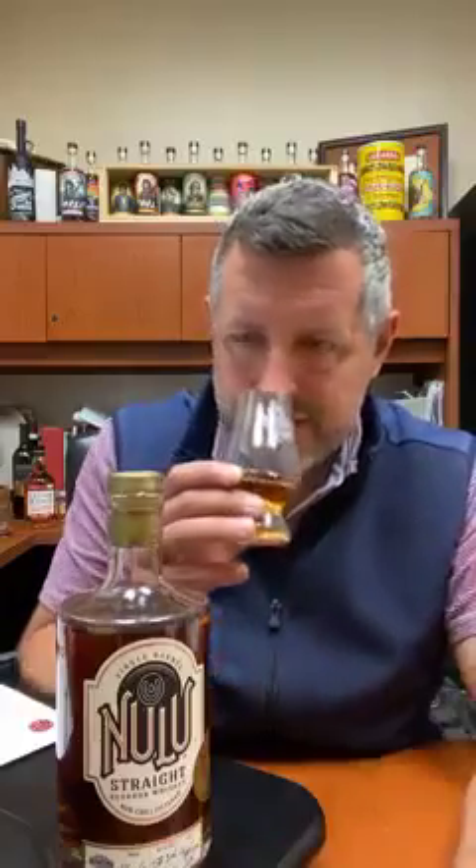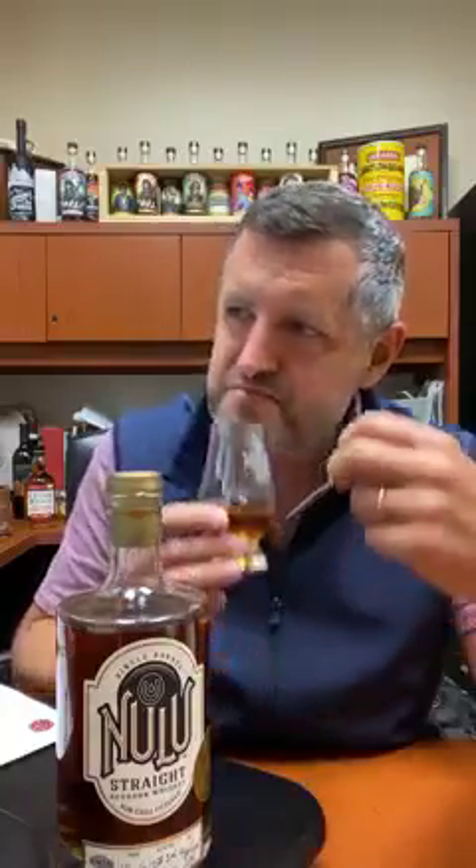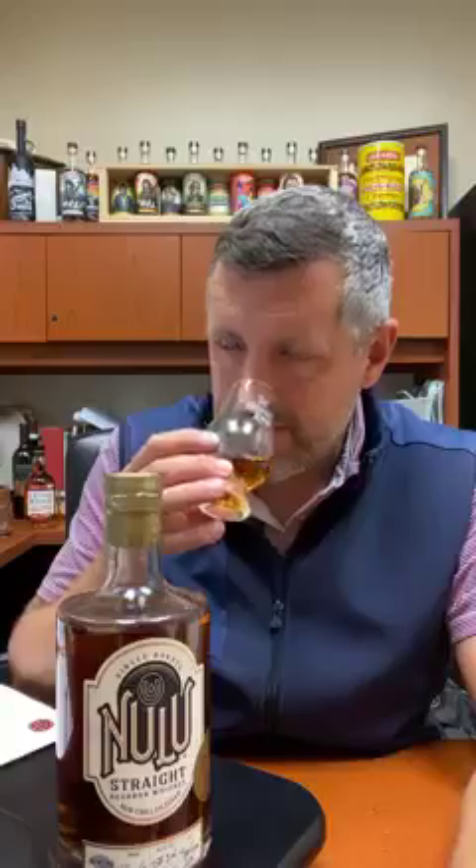On the nose: cinnamon toast crunch, definitely a fig thing going on, dark fruit, apple pie, and almost like a lemon yogurt aroma. That big first hit of cinnamon toast crunch has a nice sweetness to it but just a hint of spice from the cinnamon. At 116 proof it's not closed off — it's nice and open, and I've only had it in the glass for just a second.